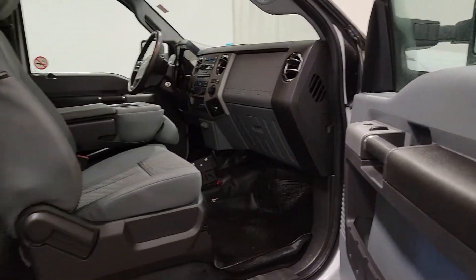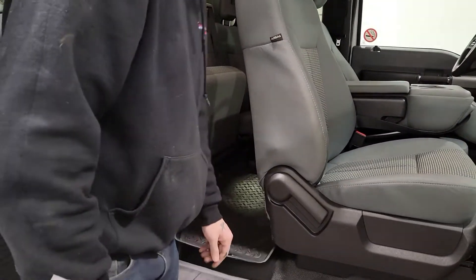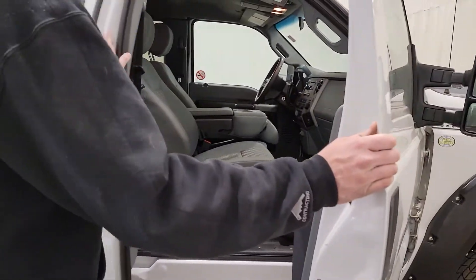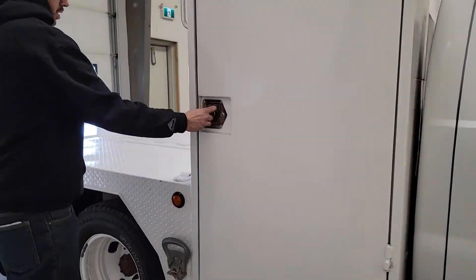This truck's in really really nice shape. Back seats have never even been sat in. Got some nice Husky floor liner floor mats. Factory running boards on here as well. Super nice service body.